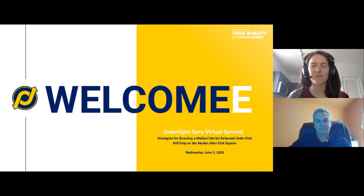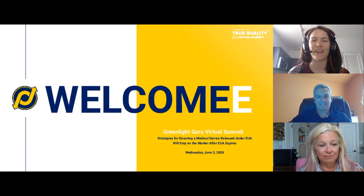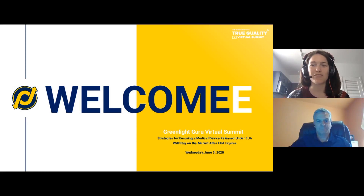We have a really special session scheduled for you today. I know our speakers, Brad Graves and Kathy Wilburn, are really looking forward to covering what activities companies need to be doing now to prepare and submit their device for approval through non-EUA regulatory pathways to ensure their device can remain on the market after EUA approval expires. This session is going to run for about 45 minutes in total and will include a Q&A at the end. I encourage you to submit your questions throughout this presentation in the box on the right-hand side of your screen.